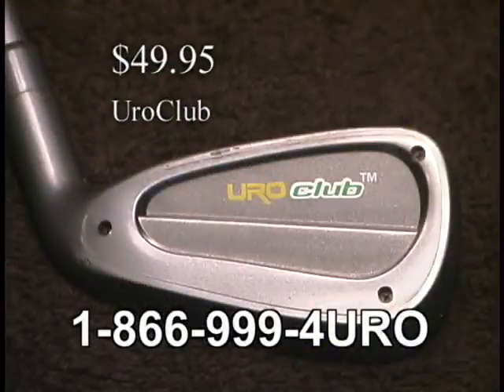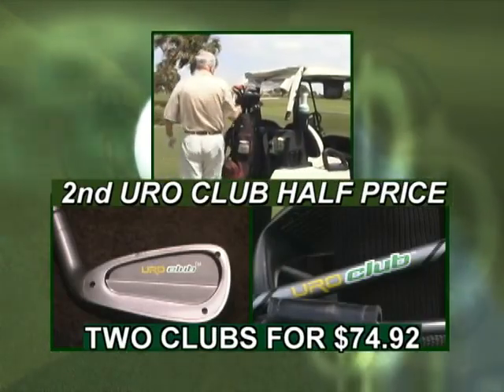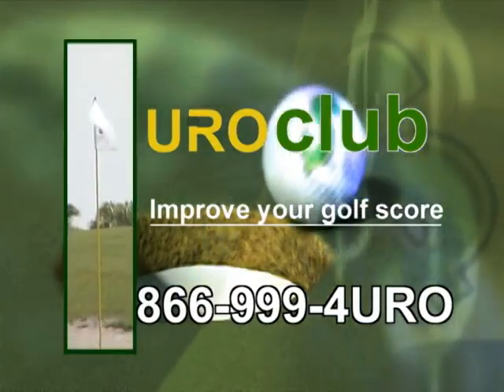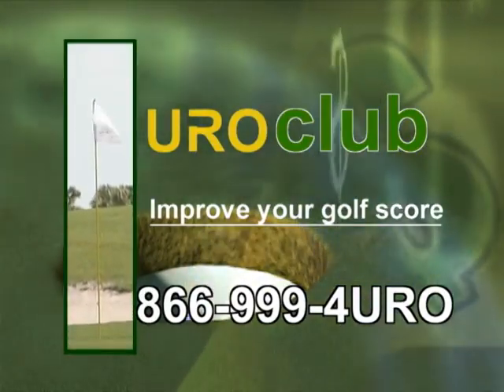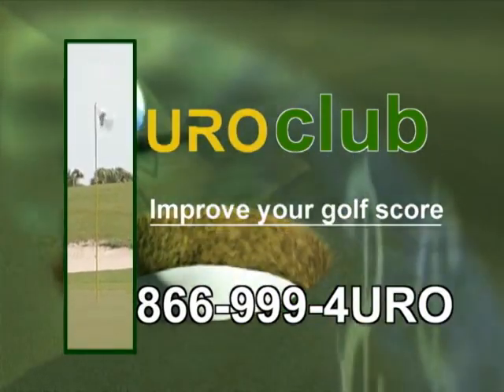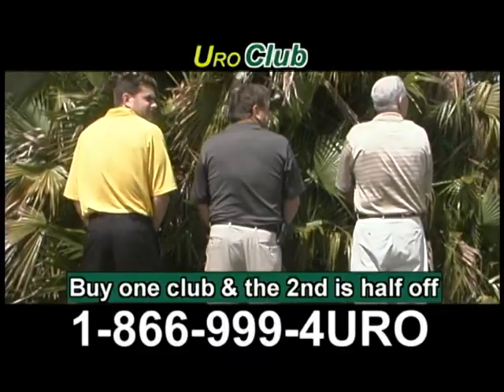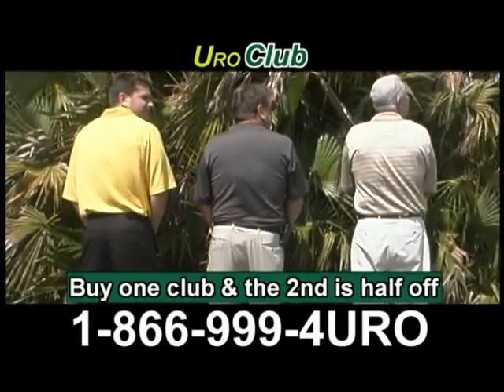Dramatically improved your golf scores for only $49.95, and when you order now, get a second EuroClub for half price. That's two for only $74.92. Call now at 866-999-EURO. The EuroClub — the only club in your bag guaranteed to keep you out of the woods.